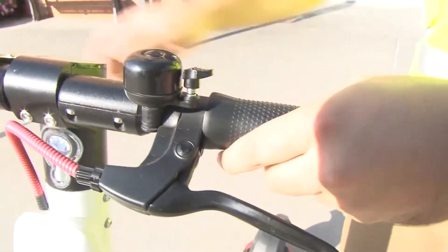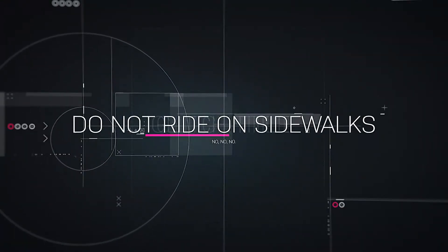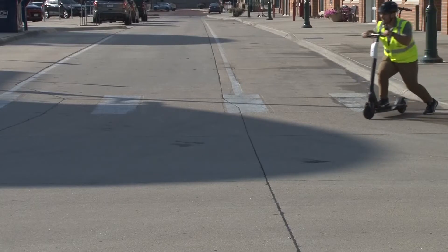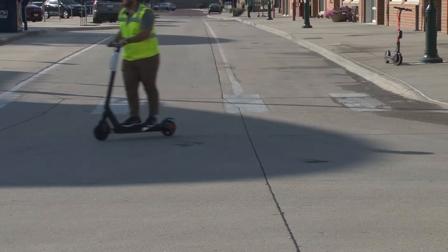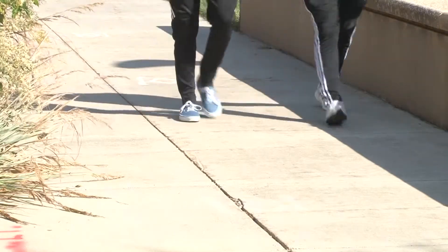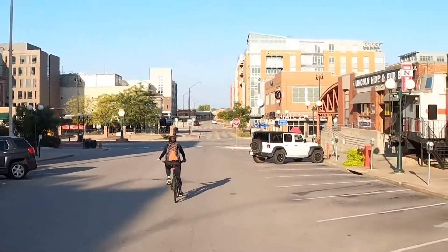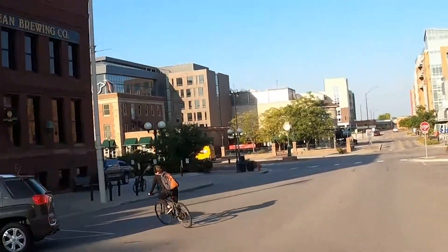Number four, don't ride on sidewalks. Riding on sidewalks is less safe for yourself and for pedestrians. You could potentially hit a pedestrian. Sidewalks tend to be uneven, and that's an easy tripping hazard for someone on a scooter.